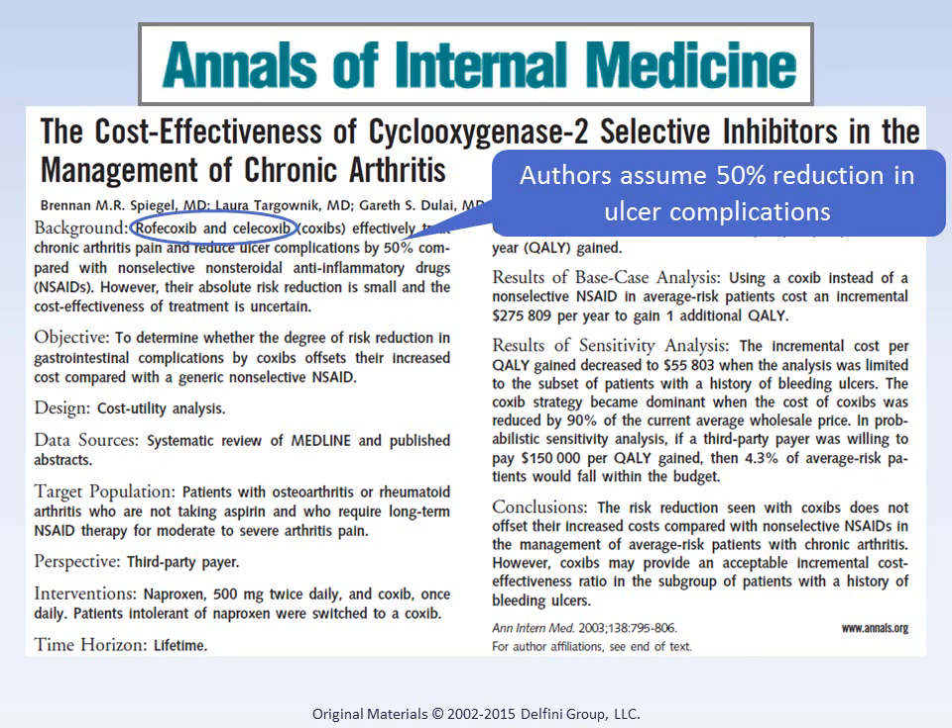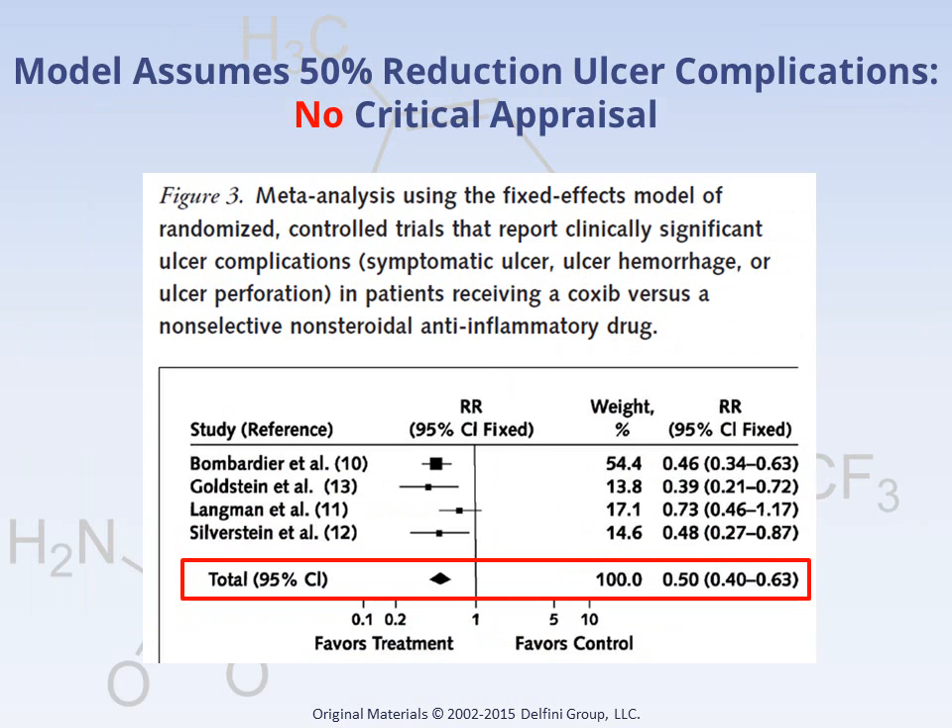Right in the abstract, the authors state that Vioxx and Celebrex reduce ulcer complications by about 50%. The authors made a common error of looking at results before evaluating study quality. Their economic modeling is clearly flawed with that assumption. Their meta-analysis showing a 50% reduction with COX-2s is based on fatally flawed data. The authors of this economic analysis should have critically appraised the included trials before accepting their results.